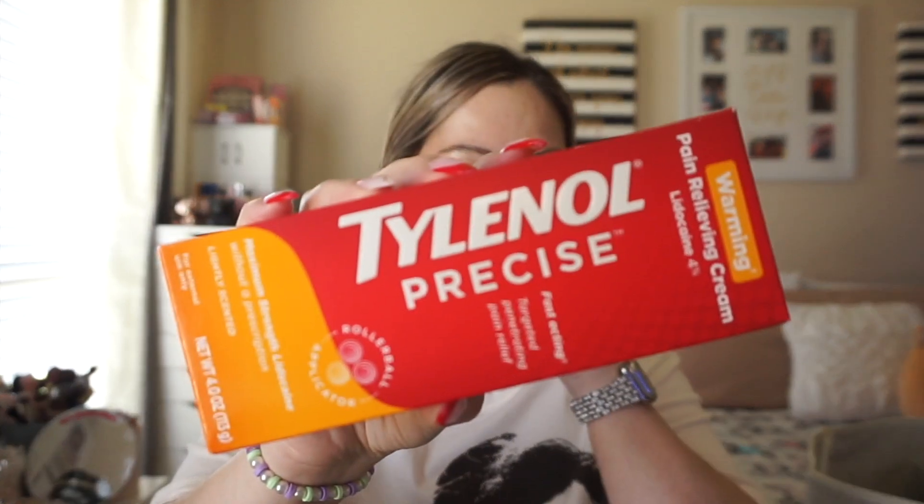It's a rollerball application for maximum strength and it's lightly scented. The only active ingredient is 4% lidocaine. It says it's a fast-acting warming cream that can work in as little as 15 minutes — it targets the nerves, penetrates, and numbs.